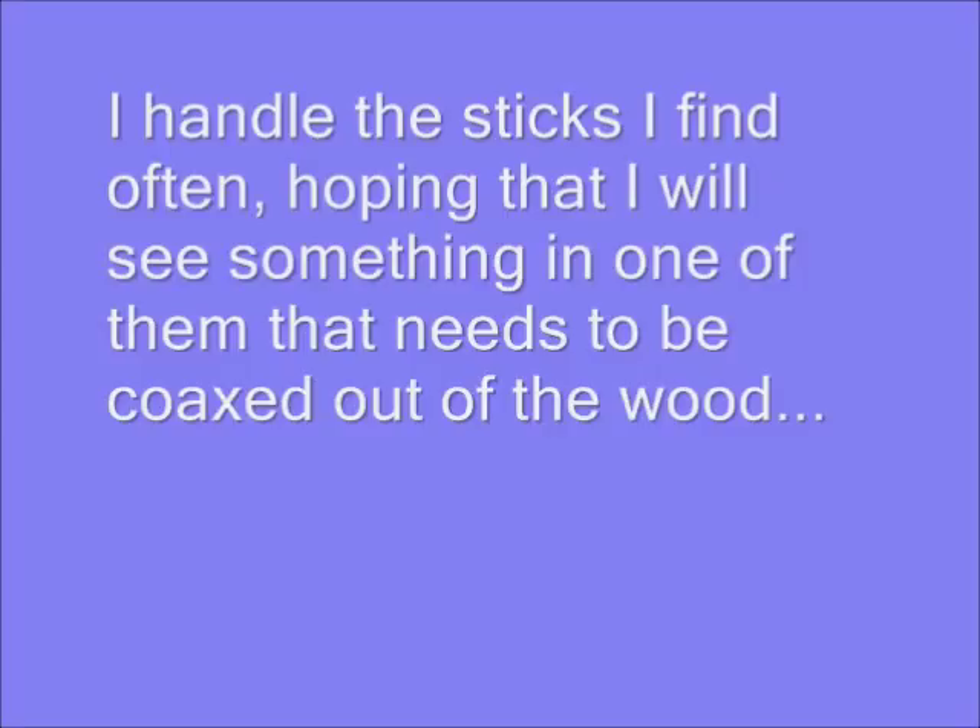And this one is not a stick. I found this piece of wood in a friend's wood pile and it's a piece of mulberry. Turned out very nice.